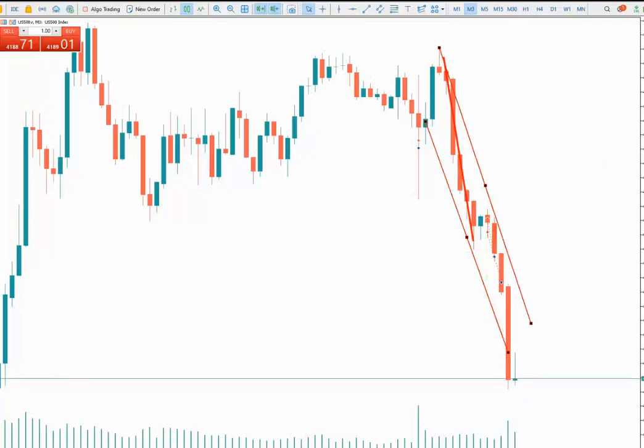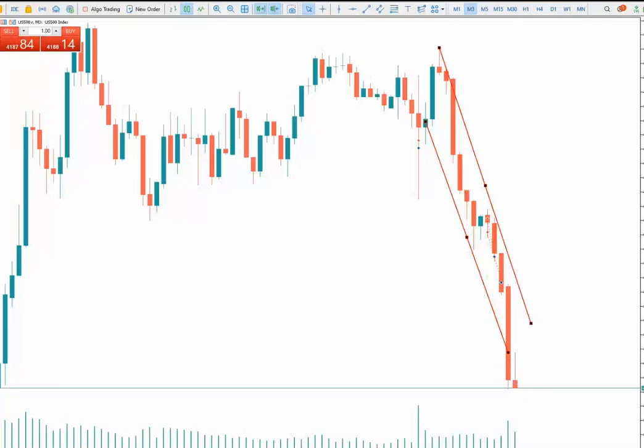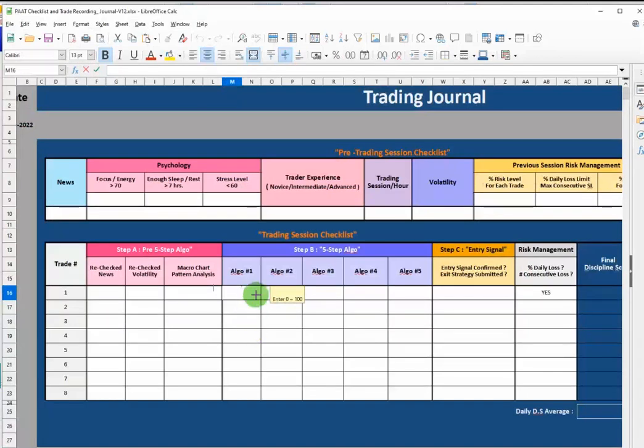For the first algo, which is the pattern in the structure chart — we have a good downtrend pattern happening. The first algo, the pattern, we put it at 100 and it's passed. Also, for the news, there are not many news events happening.